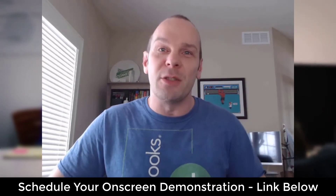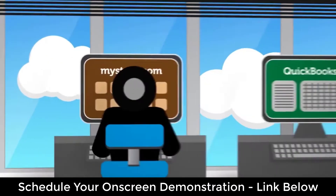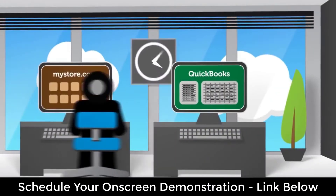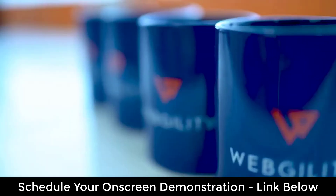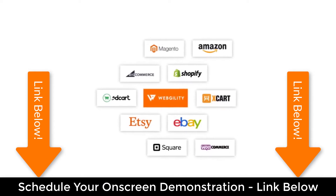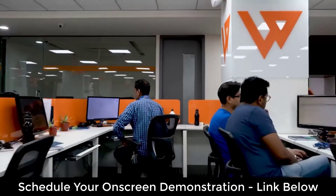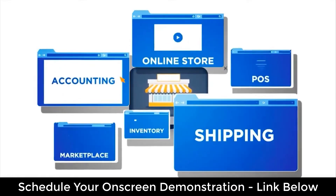What happened next shocked me. Some people were begging me to show them how I could sync inventory automatically and process orders from a web store in a few clicks. Others were really skeptical that it was even possible. So I gave them a challenge — the same challenge that I'm going to give you right now. Schedule a personal on-screen demonstration. I guarantee you'll be more impressed with the ease at which you push items from your QuickBooks to your web store, sync inventory automatically, and process every part of a web store order in just a couple clicks.